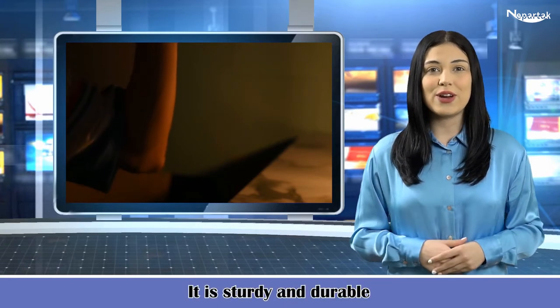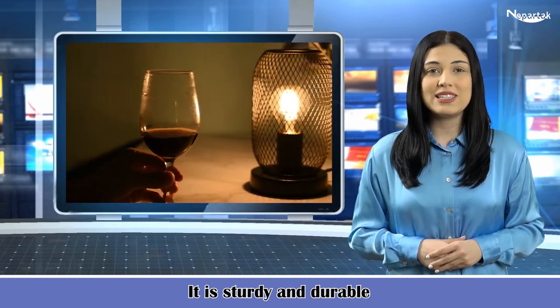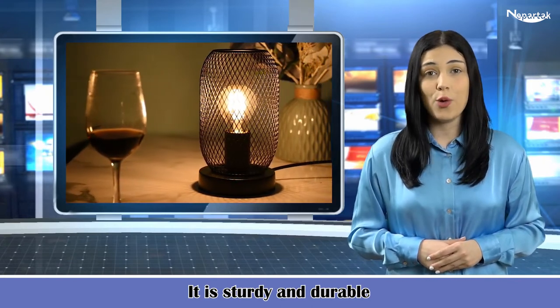Without any noisy operation, you will never have to worry about interrupting someone who is busy with other work.